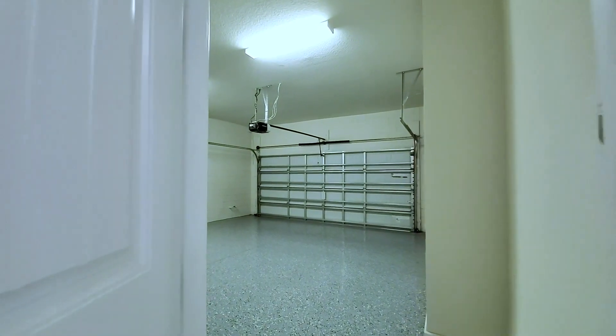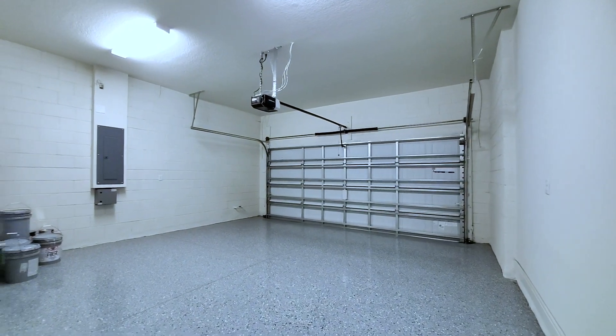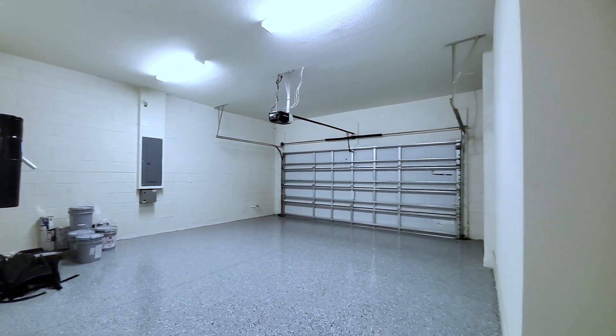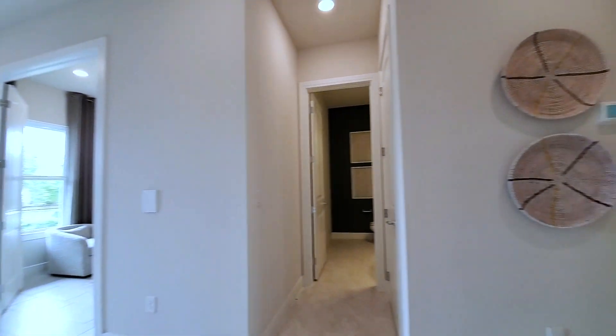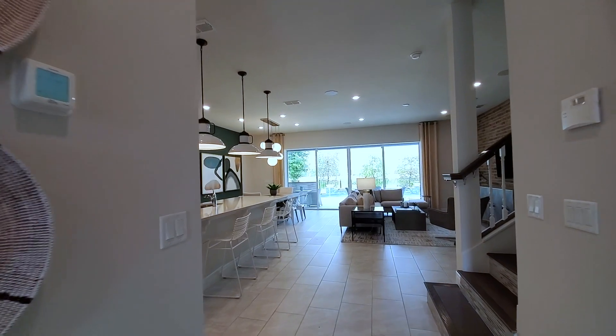Two-car garage — just a standard two-car. This has the epoxy flooring. Let me know what you guys have — Home Depot style or do you hire somebody?